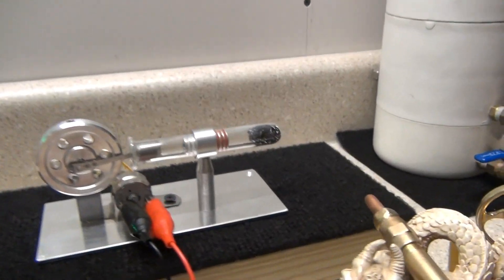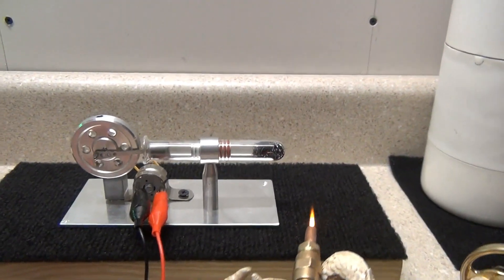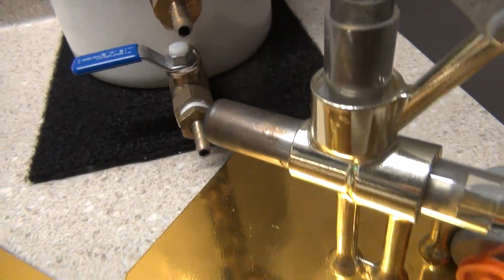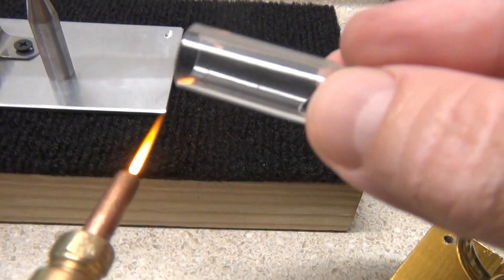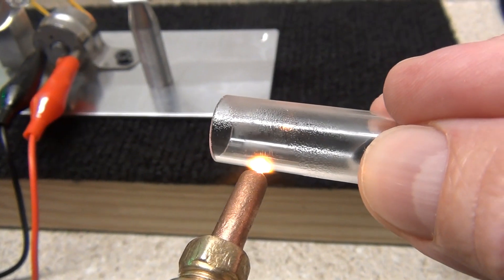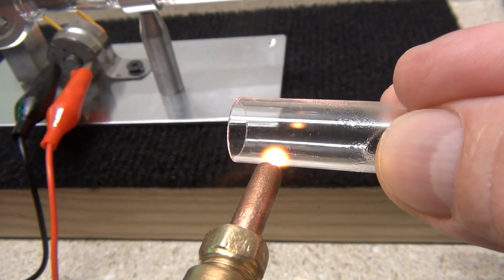I could run this motor on HHO gas. This is a very oxidized flame of hydrogen — that's hydrogen and oxygen mixed together. But I'm going to show you why I'm not running this on an HHO flame: it has a glass cylinder. You can run these motors on HHO gas, but you've got to have a stainless steel cylinder on the end. Watch what happens when the HHO flame comes into contact with glass — it burns a hole right through it.